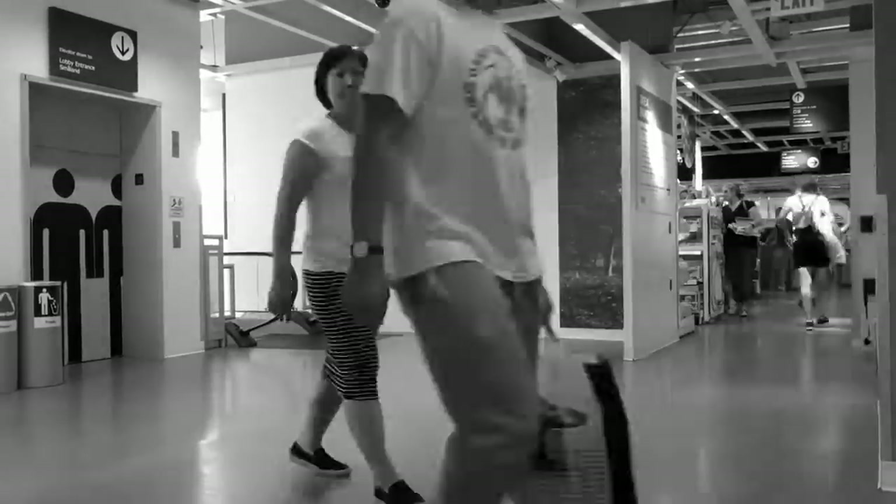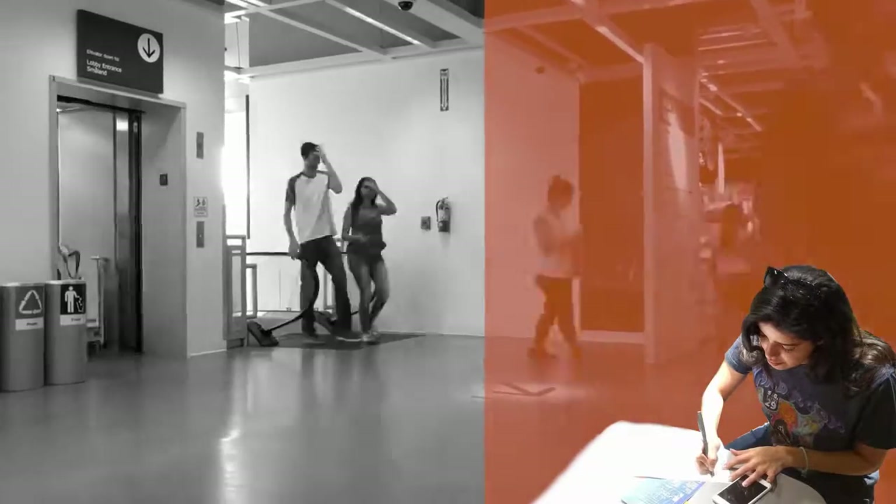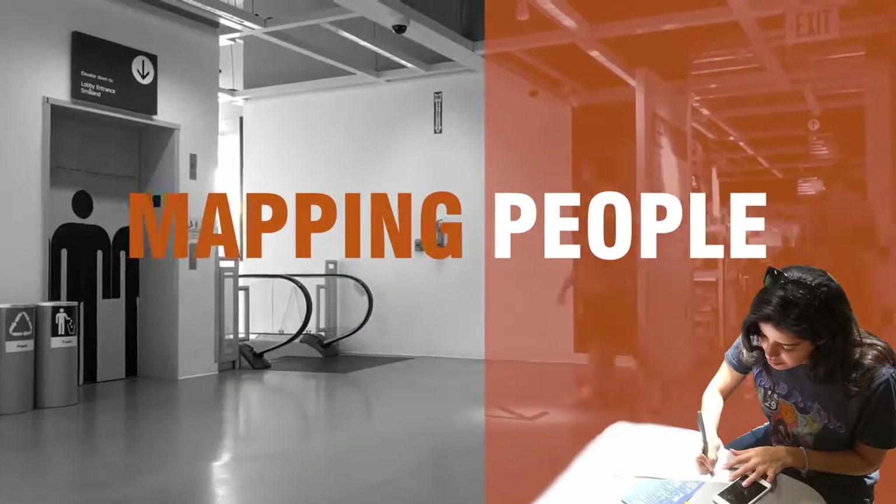Like William Whyte did in the social life of small urban spaces, we observed IKEA shoppers and mapped their meanderings.